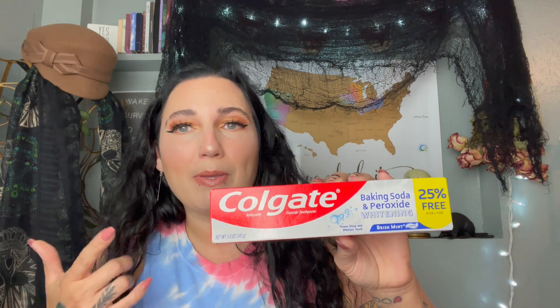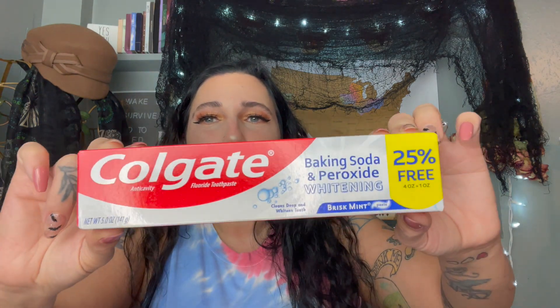I grabbed this Colgate baking soda and peroxide whitening toothpaste. I've bought this three times at the Dollar Tree now — anytime mine is getting low and they have one, I grab it. This is a great deal for a dollar because it's the full-size five-ounce product. Usually from the dollar store you get the smaller size, not the full full-size, so I get super excited when I see this one.